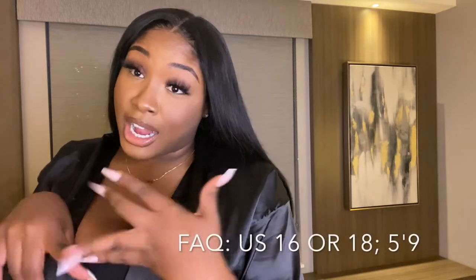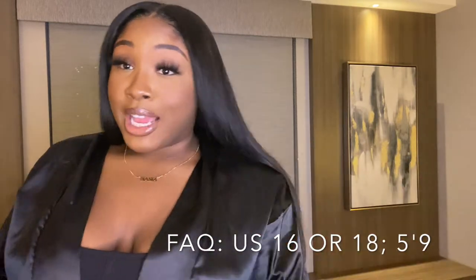Everything I am trying on is in a 16 or an 18. I am 5'9 — I'm not giving y'all my weight, period. Just know I'm 5'9, thick, voluptuous, curvy — all the good things in life. Make sure you guys like, comment, and subscribe, and I hope everyone is staying safe. Let's get it, let's go!